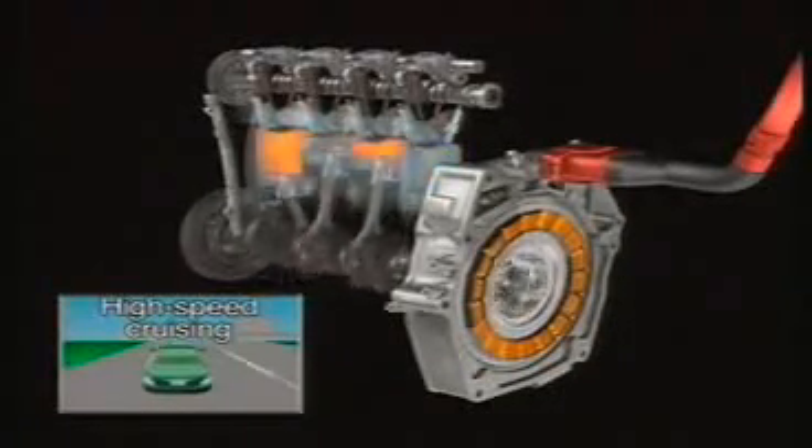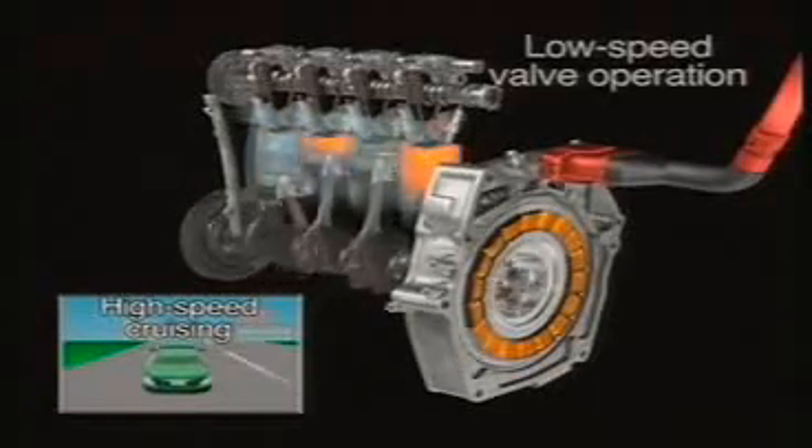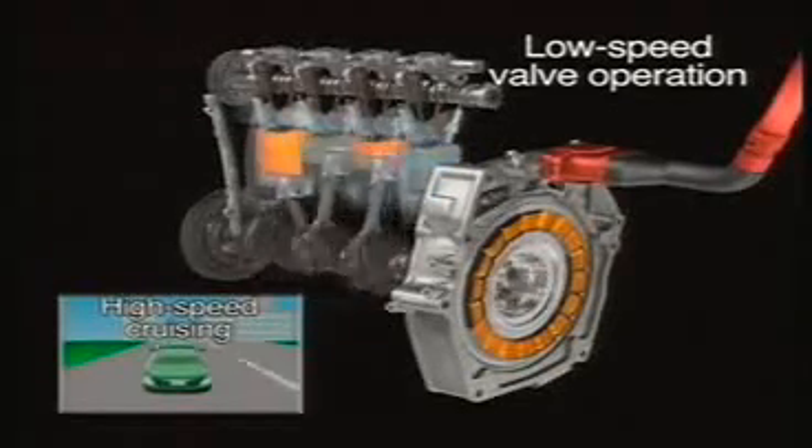When accelerating gently or cruising at high speeds, the engine operates on its own using the low speed cam lobes to optimize fuel efficiency.